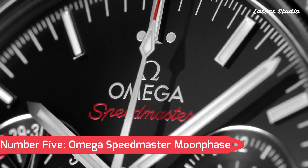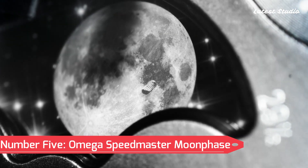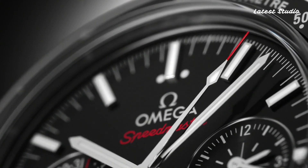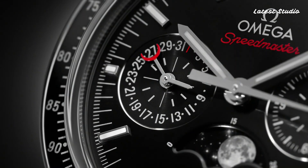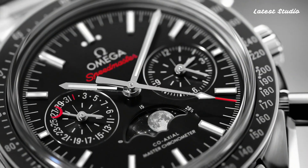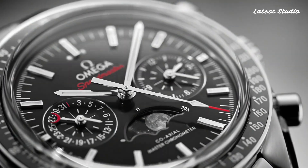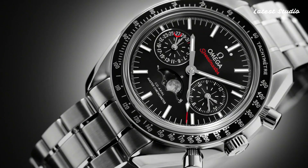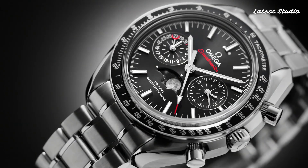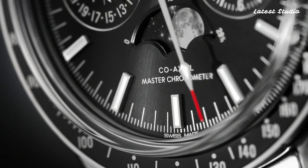Number 5: Omega Speedmaster Moonphase. Landing at number 5 is the Omega Speedmaster Moonphase, a stainless steel masterpiece adorned with a blue leather strap. The fixed stainless steel bezel, embellished with a blue ceramic top ring featuring tachymeter markings, perfectly complements the blue dial with luminous silver-toned hands and index markers.